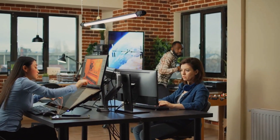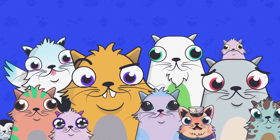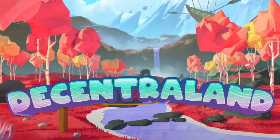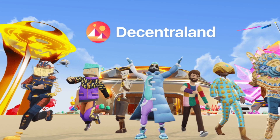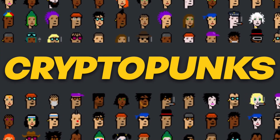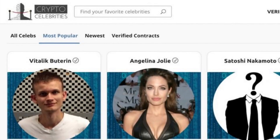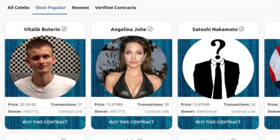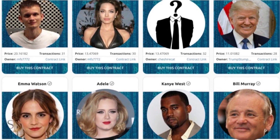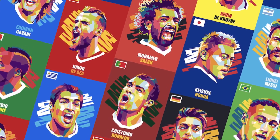What are the popular projects in the NFT space? Here are some of the most popular projects in the digital realm of NFTs. CryptoKitties is a platform that allows users to buy, sell, and trade digital celebrity collectibles. CryptoStrikers is a platform that allows users to buy, sell, and trade digital trading cards.